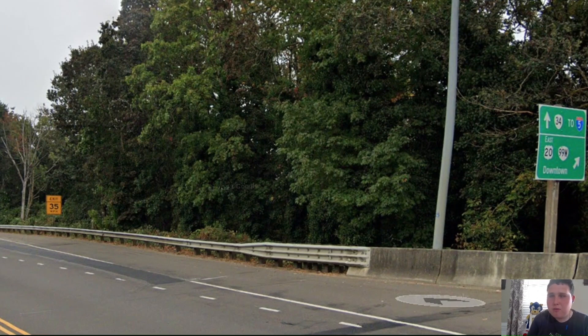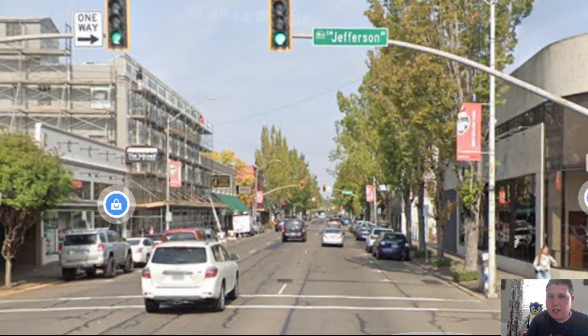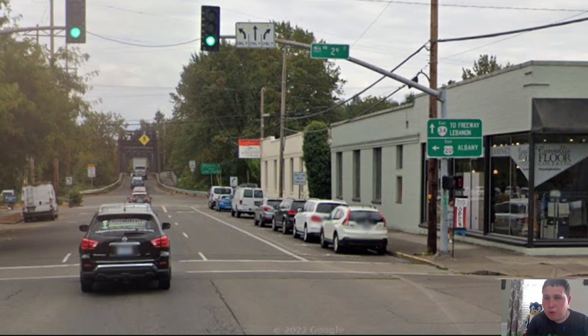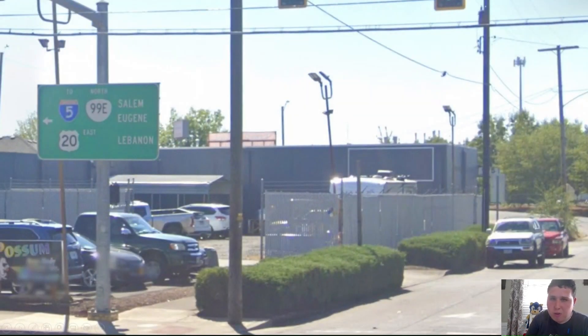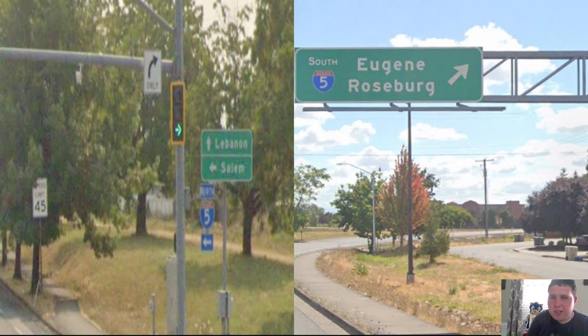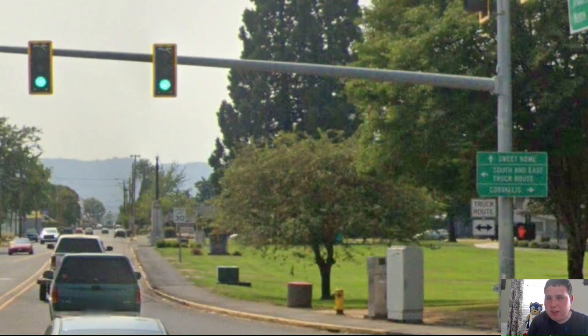Here is downtown Corvallis. Now US-20 is splitting off from Oregon Highway 34, and we're signed east for Albany. Here in Albany, we're meeting Oregon Highway 99E, and US-20 is signed east for Lebanon. Still in Albany, we're meeting Interstate 5, which is signed north for Salem and south for Eugene and Roseburg. Why is Roseburg on there? Eugene's just fine.